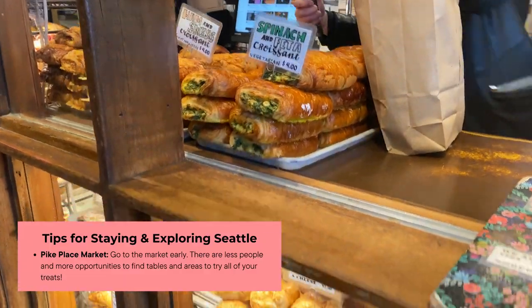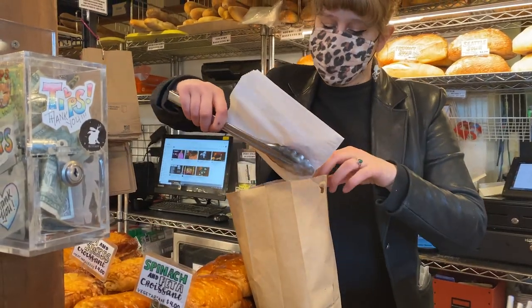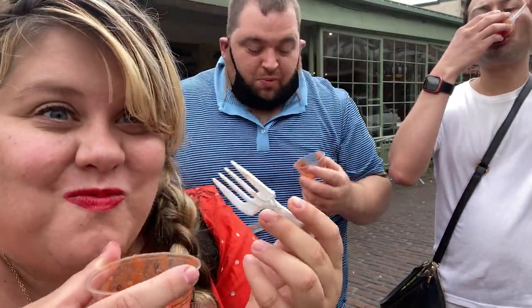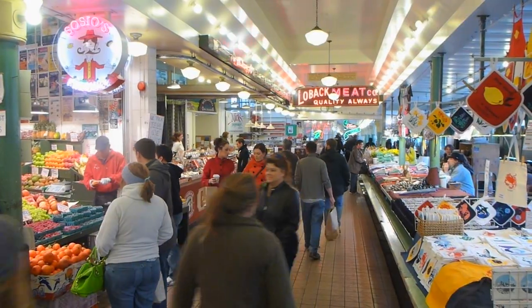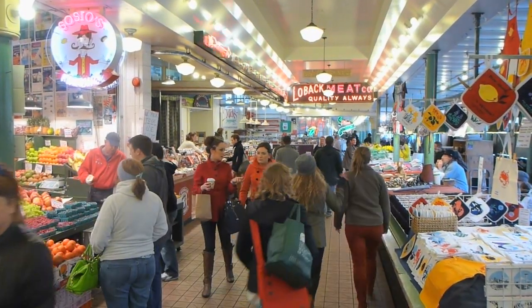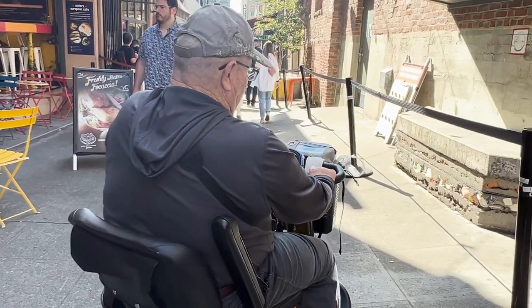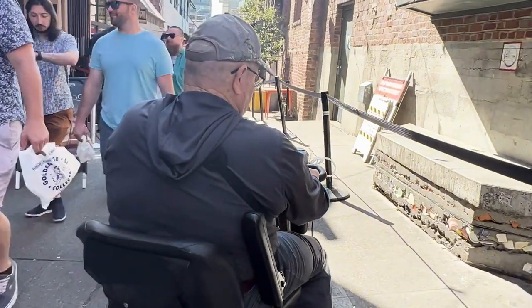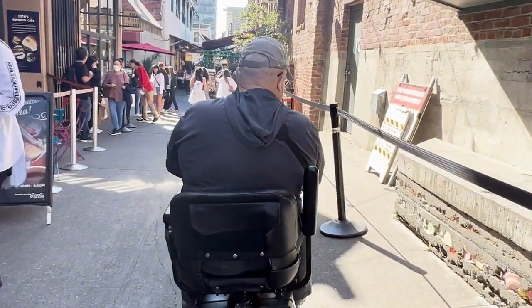Let's talk about Pike Place Market. Give yourself some time here. I highly recommend, like with any attraction, getting up and going early. There are less crowds when you're trying to maneuver in a scooter while trying all the different treats and shopping. The morning is the best time because this place will just fill up by the late morning hours, so if you want to experience it the way that it should be, get there early.